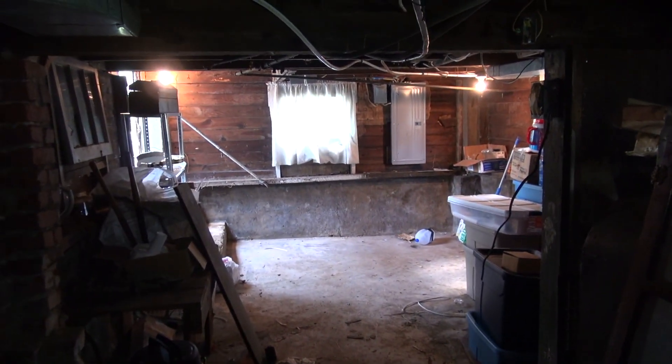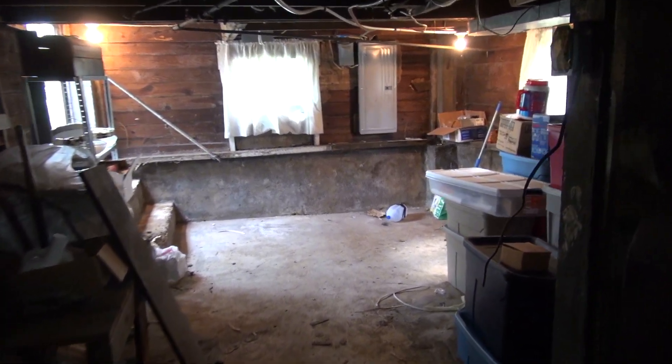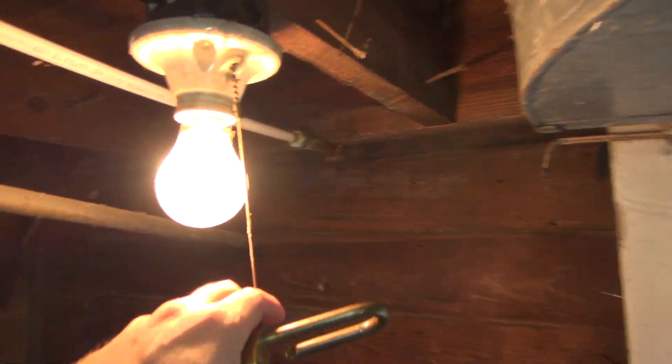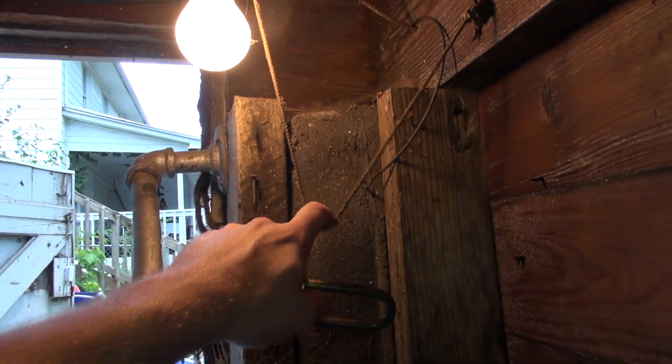Here is last but not least a view of my basement from the back. I hope y'all have enjoyed this tour. This is the current condition of the house, a month after move-in.